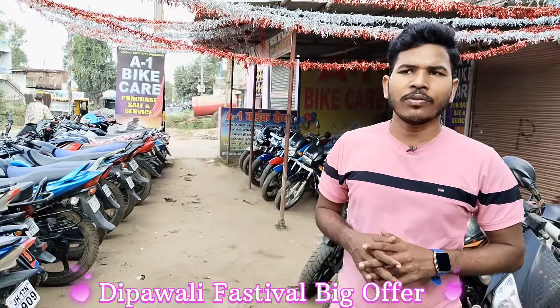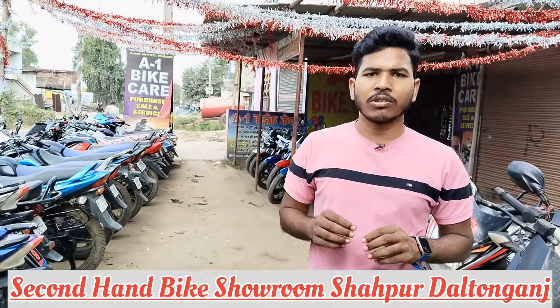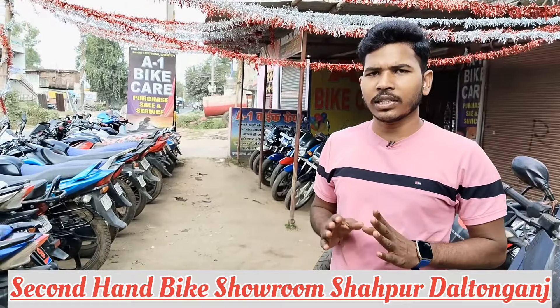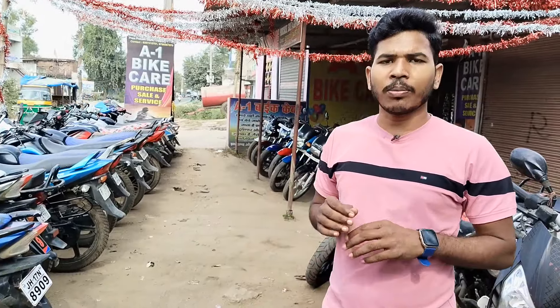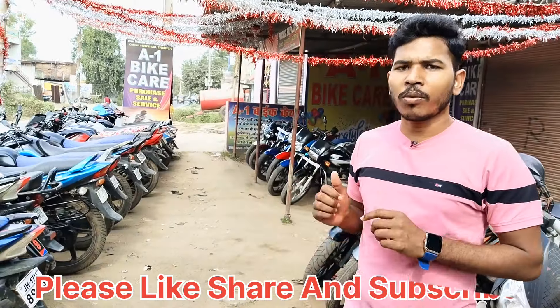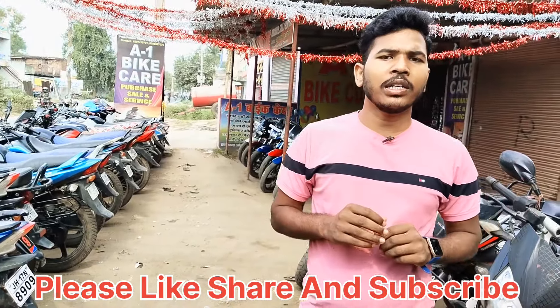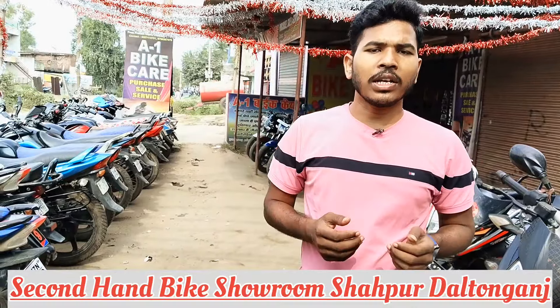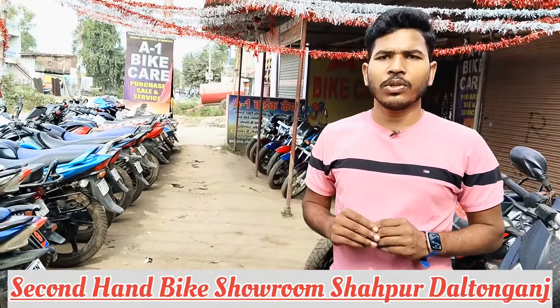There are many cars here. If you think about buying a bike, you can buy a bike here. I'm going to show you the bike here and the details of which model it is. I'm going to give you all the details of the bike and get the owner of the shop to tell you what offer is available and what price it's going to be.